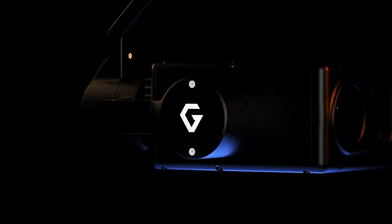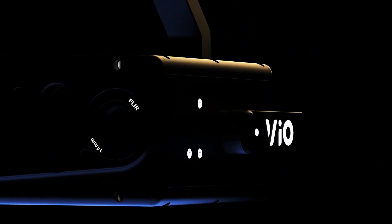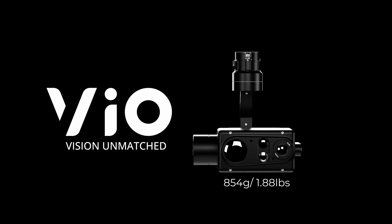A powerful and reliable payload for industrial applications. A game-changing EO and IR payload. Introducing VEO — vision unmatched.